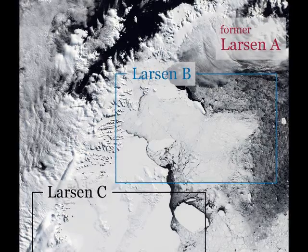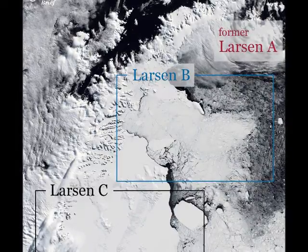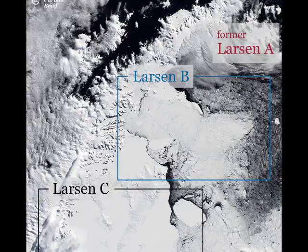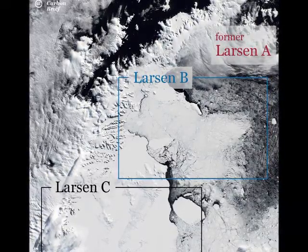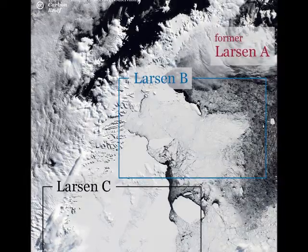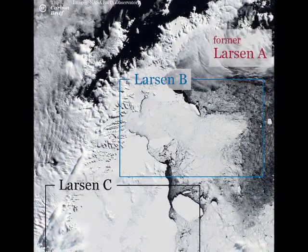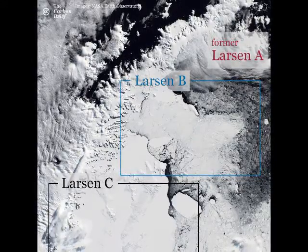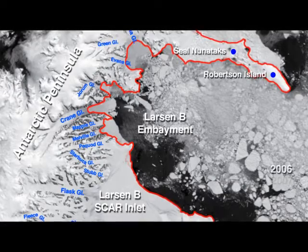Though the ice remained intact throughout the warm summer, the team collected a tremendous amount of data about the ice shelves, which should yield new insights into how they behave. The research was funded by the National Science Foundation, which manages the U.S. Antarctic Program.